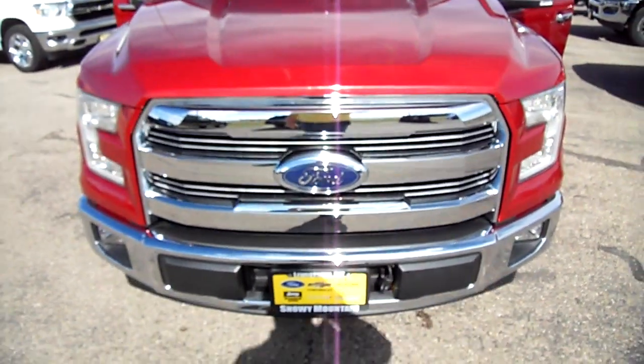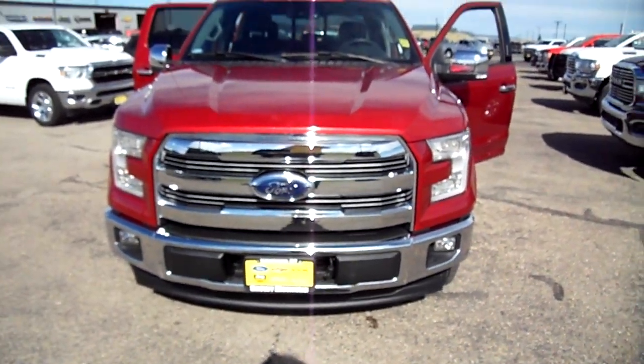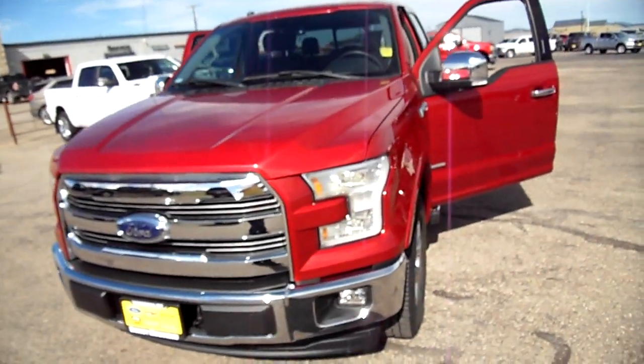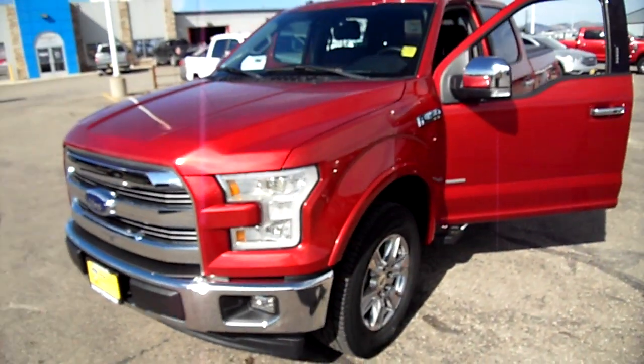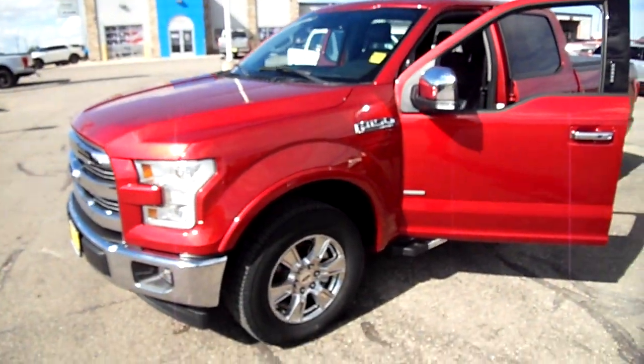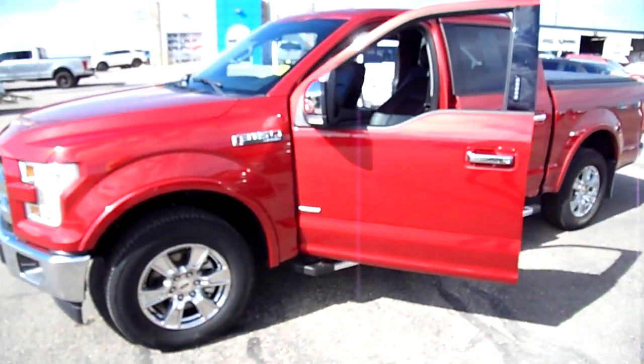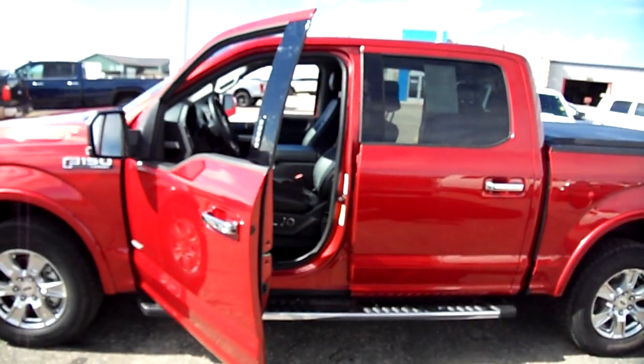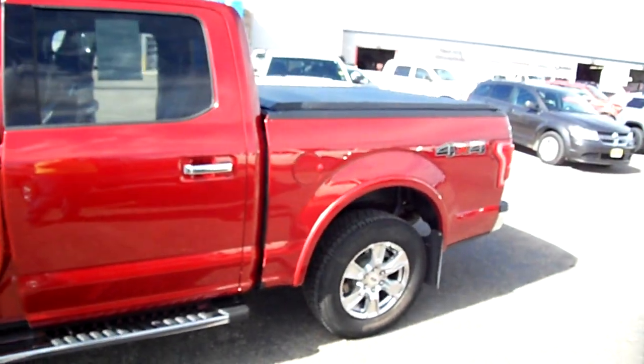Hello everybody! Nick Skiba here with another beautiful F-150 here at Snowy Mountain Motors. This is a Lariat, a 2017, in a deep cherry red — gorgeous color — and it is the Crew Cab Lariat Short Box.